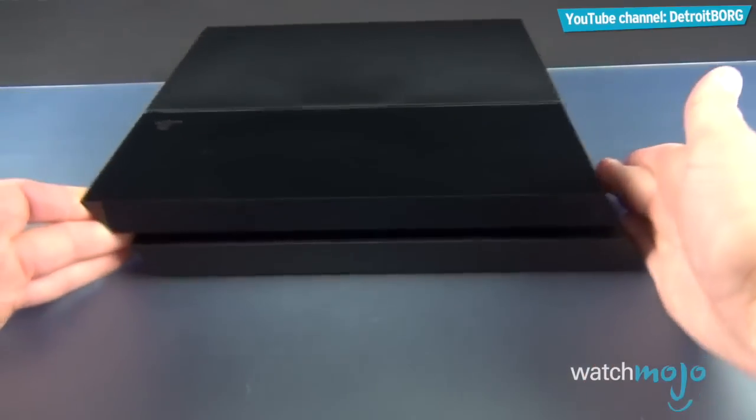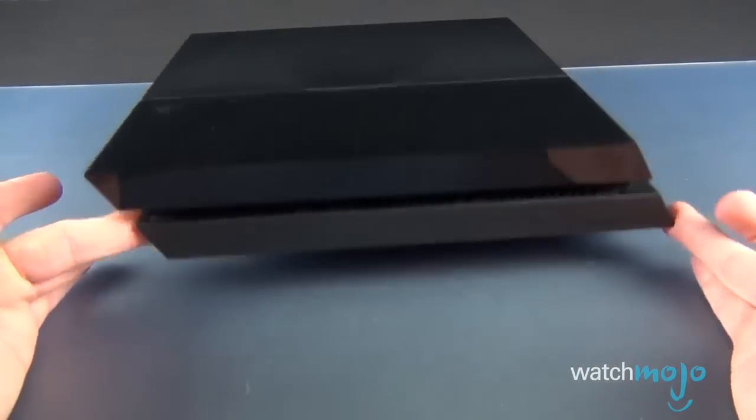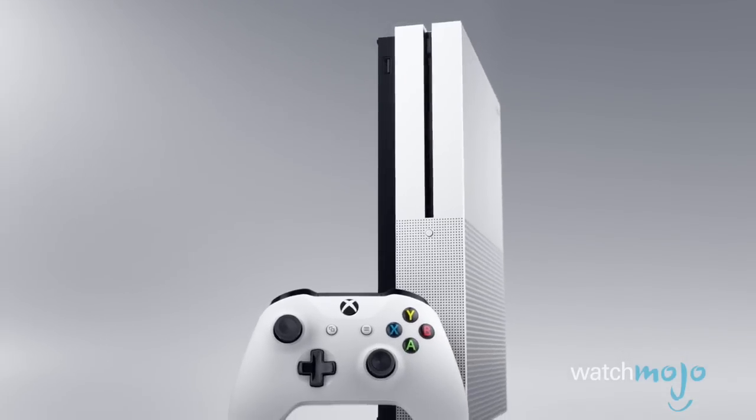Forget the graphics, let's just stare at the beauty that is the console itself. The video computer system is 20 cartridges with 1,300 game variations you play on your own TV set. Welcome to WatchMojo.com, and today we'll be counting down our picks for the top 10 best looking video game consoles.